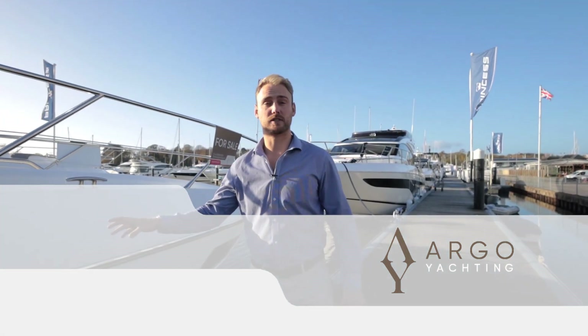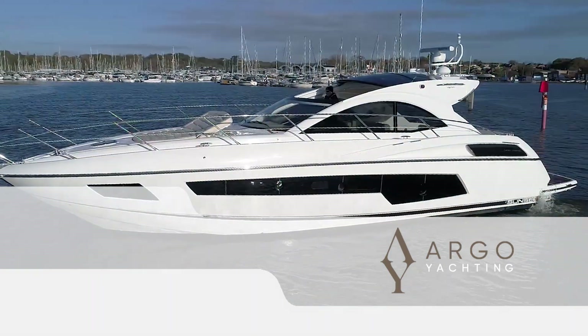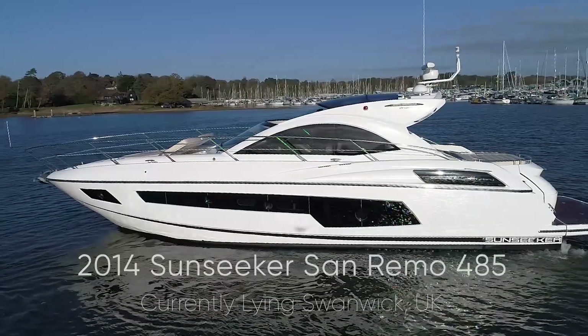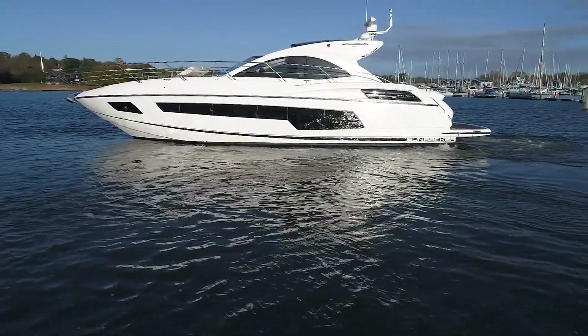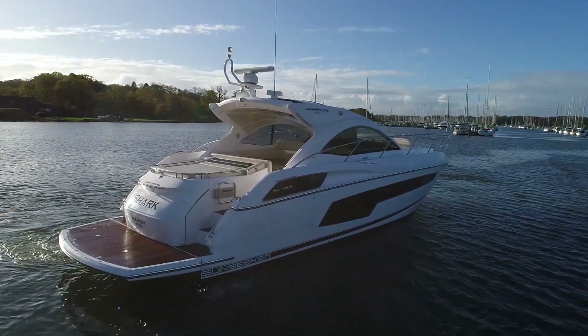Good afternoon. We've just taken into part exchange this 2014 Sunseeker San Remo 485. It's a sports cruiser, two cabin two heads, absolutely beautiful and a really impressive boat. As we've taken this in part exchange, we own this as a company, and the benefit to you as a buyer is that this boat will be fully serviced and ready to go. We'll anti-foul it, put anodes on it, service the generator and engines, and do our own 320-point check. Not that it needs it - this boat is an exceptional example - but they'll go through it and this boat will definitely be ready to go.